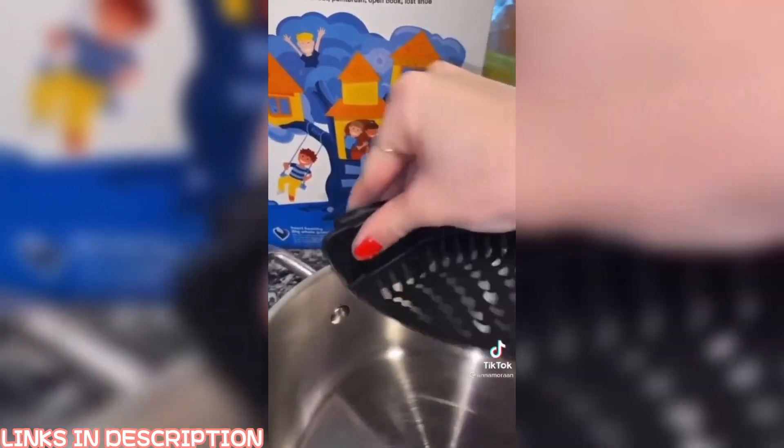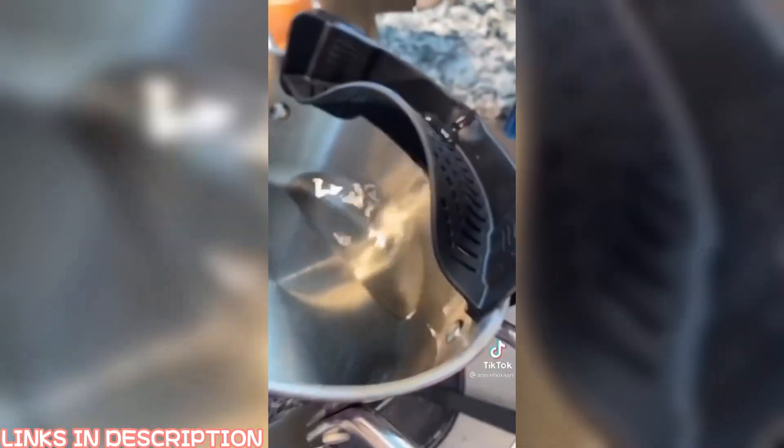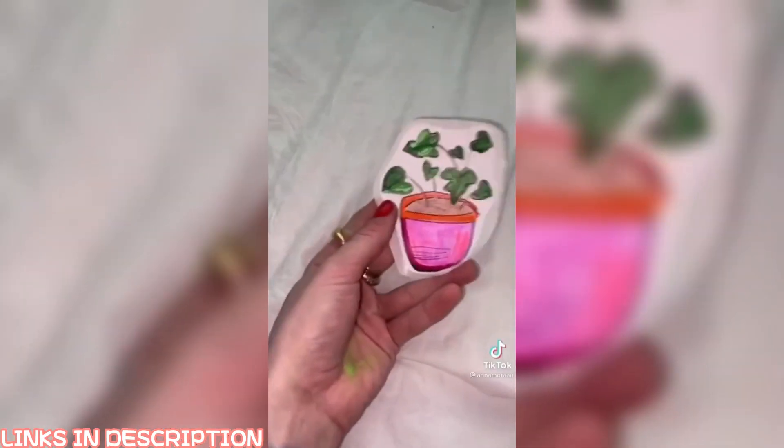I've officially run out of room in my kitchen, so I got this strainer that just clips onto the pot and then you can easily strain anything. I make so much pasta, so this was needed. I saw this and couldn't resist getting it — it's a sticker maker. It can turn anything into a sticker. Here's some quick examples, but now I'm obsessed and I want to turn everything into a sticker.